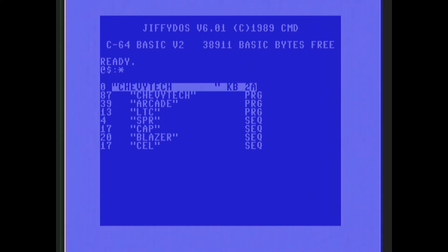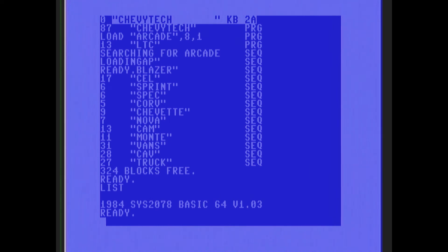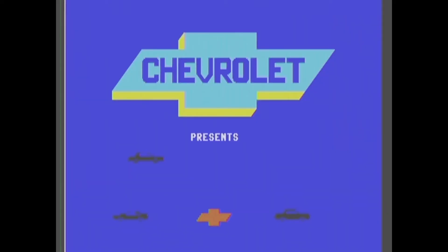That had to be written in BASIC. Let's see — yep, it was compiled BASIC 64. I guess we could decompile it but I'm not that interested. So let's reload this and check out the Corvette — we're going for the Corvette.